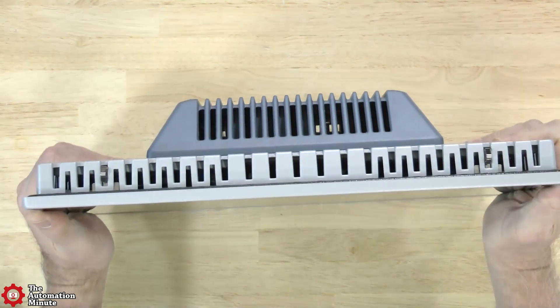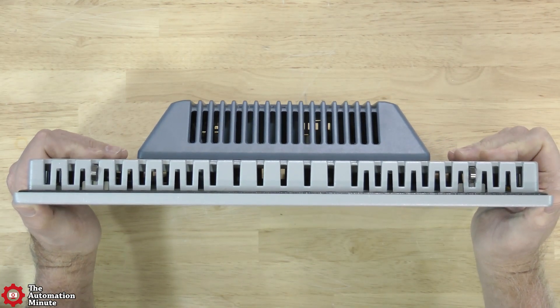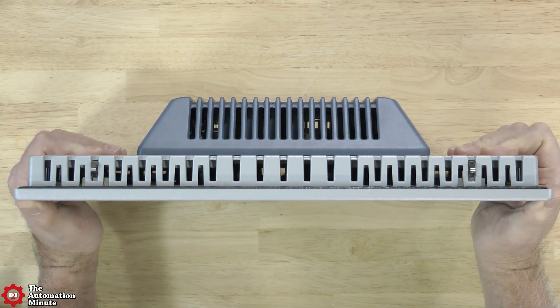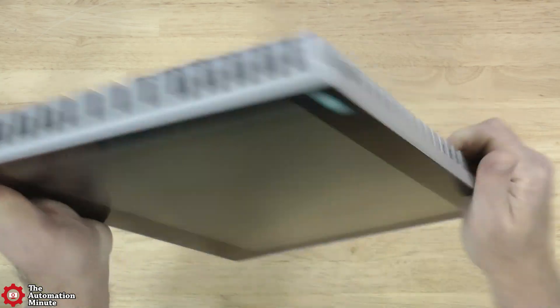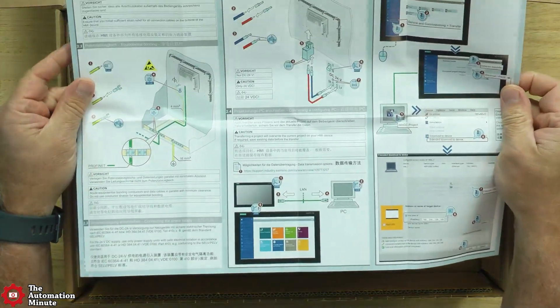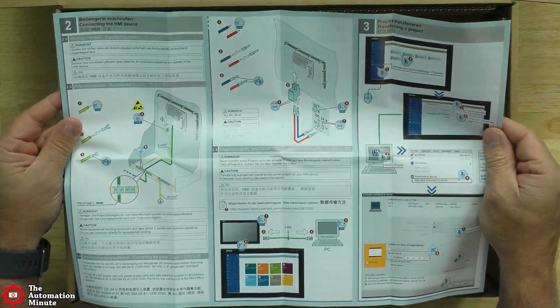Now as far as environmental ratings, the front of the unit is rated for IP65, and the unit's operating temperature range is from 0 to 50 degrees C. It's programmed using WinCC Unified Comfort version 16.